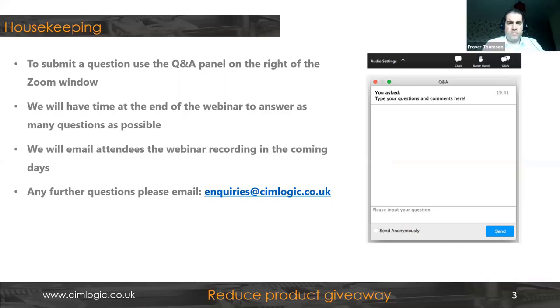The webinar is being recorded and will be forwarded to all participants. A quick bit of housekeeping: if you want to submit a question, you'll see at the bottom or to the right of your Zoom window a Q&A panel. Submit a question there and we'll pick it up and answer it during the webinar if appropriate, or at the end. If we don't get the chance, we'll follow up with you afterwards.